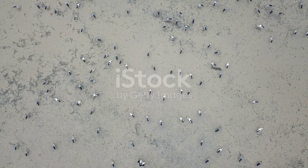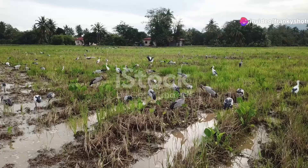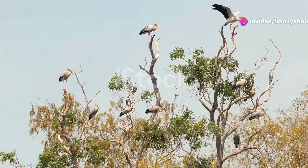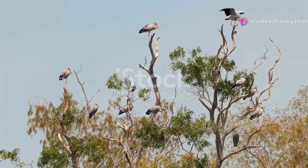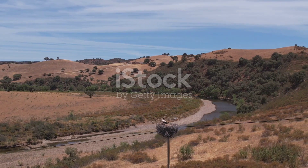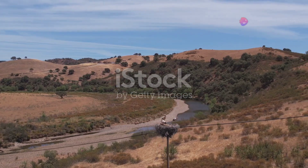Now let's talk conservation. The Asian open bill stork is currently listed as least concern on the IUCN red list. However, localized threats such as habitat loss and pollution can impact their populations. So while they're generally safe, we should still keep an eye on their habitats.